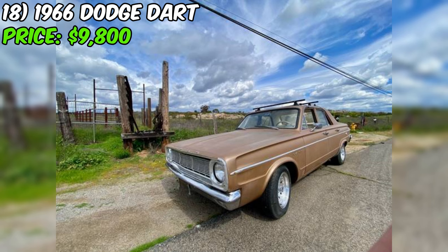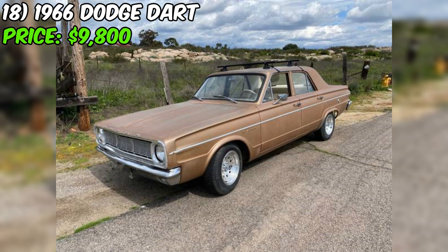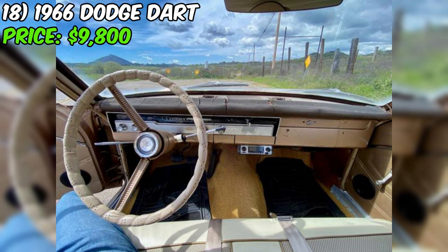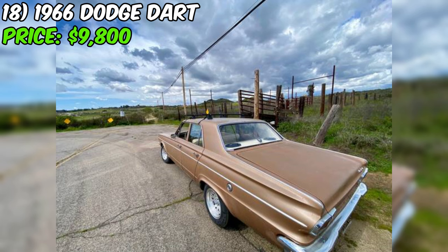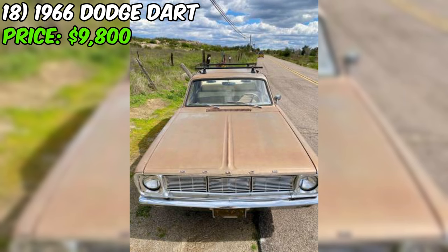According to the seller, this car has been gone through from top to bottom and runs like a dream. They've been driving it every weekend and report only minor interior details left to attend to, with the parts ready to go. The Dart also comes with its original black California plates. The seller describes the driving experience as like driving two sofas down the road. With a clean title and just 30,000 miles on the odometer, the seller is looking for a cash deal and isn't interested in trades.